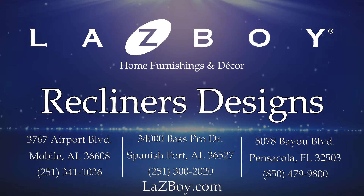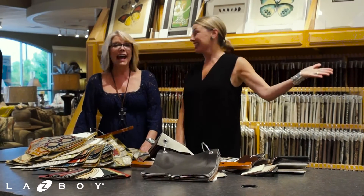Lazy Boy Furniture Galleries, Mobile, Alabama. It's Vass! And Daria!